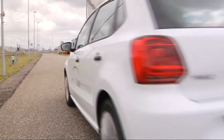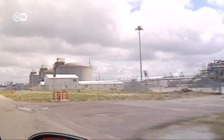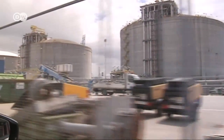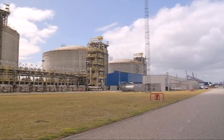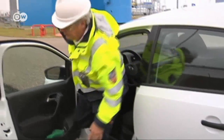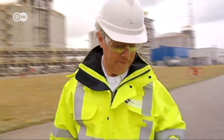Most of Germany's LNG comes from a major terminal in Rotterdam. Rolf Breuer is its managing director. The natural gas is delivered by tanker from the Persian Gulf. It's been cooled to minus 162 degrees Celsius, which liquefies it and reduces its volume, so it can be transported like a fluid. Breuer conducts routine tests to measure the amount of gas in the air at the terminal.